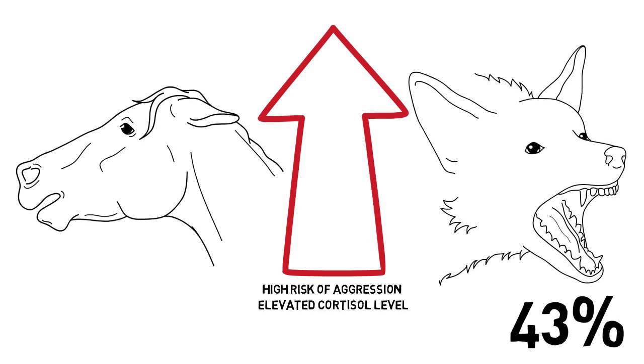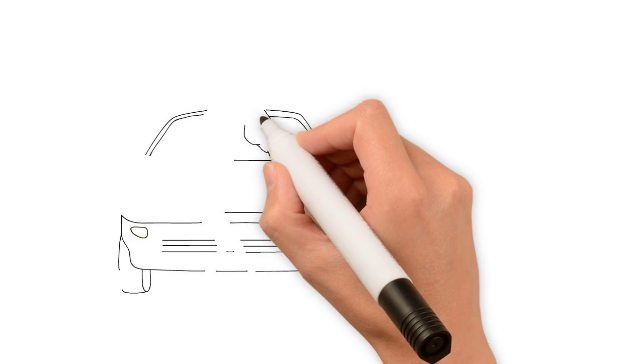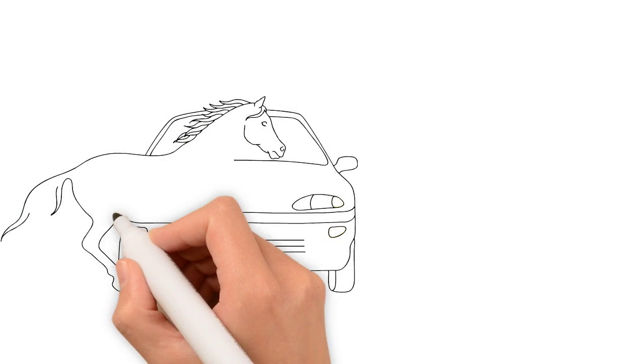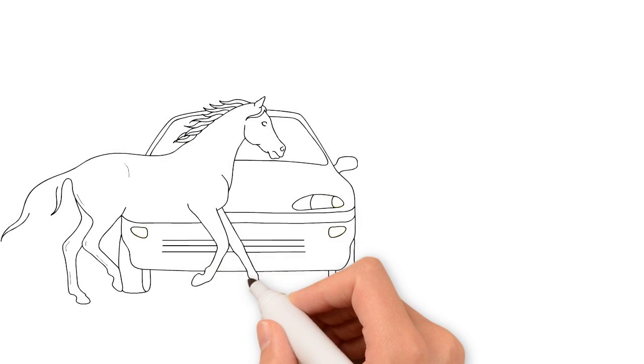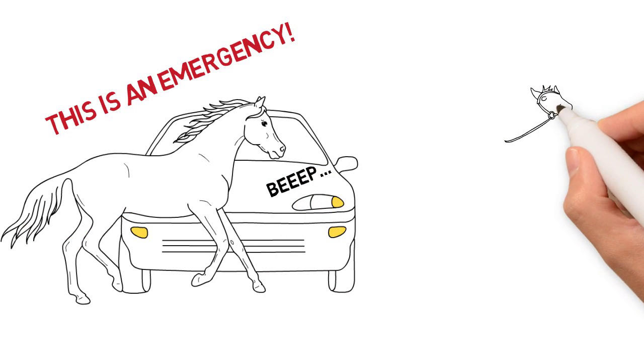And finally, the most important argument against punishment is that we have more appropriate, humane, and effective techniques available to deal with our animals' unwanted behavior — from antecedent arrangement to the use of systematic desensitization and counter-conditioning, and more. So why cause emotional distress or physical discomfort if we don't have to? Punishment should be reserved for emergency situations where everything else fails and it's the only way to keep everyone safe. We shouldn't use in training or in everyday life what we may do only as a last resort.